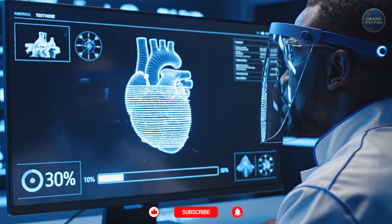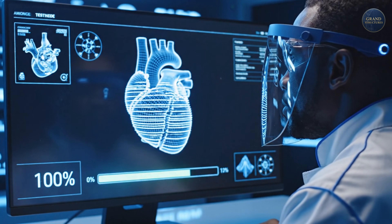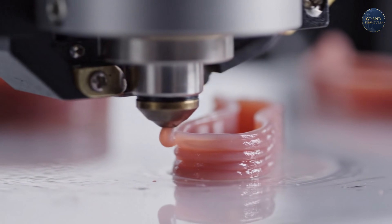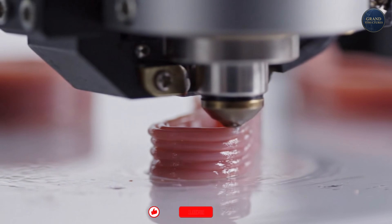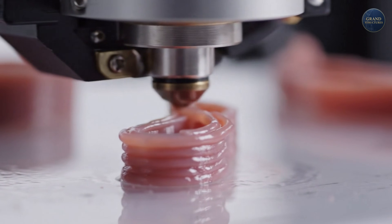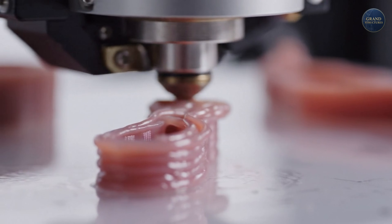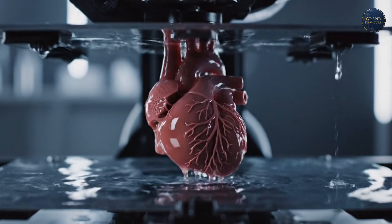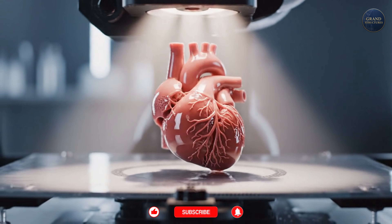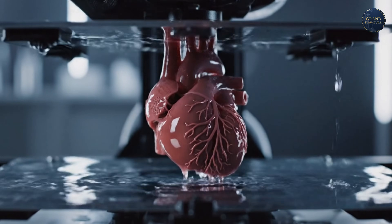Then comes the printing — layer by layer, cell by cell — following a digital model created from CT scans and MRI images of a real human heart. The printer deposits the bio-ink with microscopic precision, building chambers, creating blood vessels, forming the complex architecture of a beating heart. The entire process takes about four hours. The result? A heart made entirely from the patient's own cells, which means no risk of rejection, no need for immunosuppressant drugs, no waiting lists, no donor shortages.